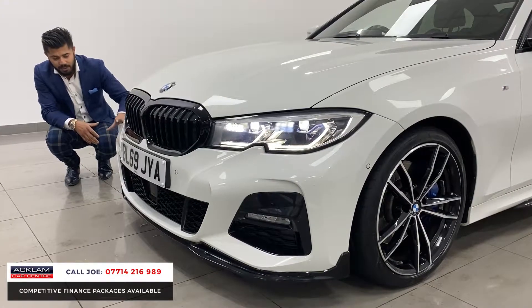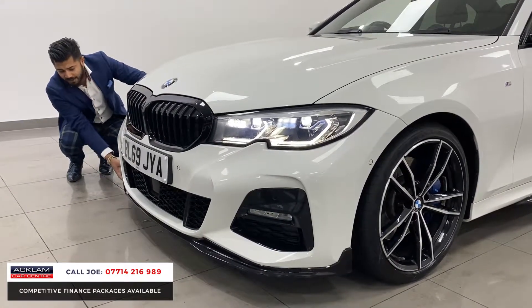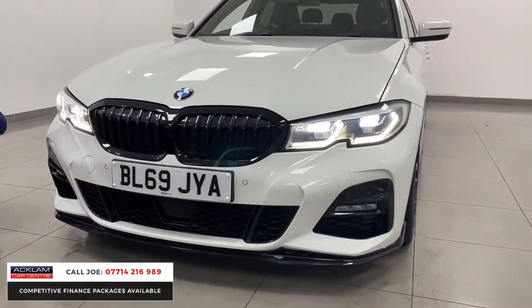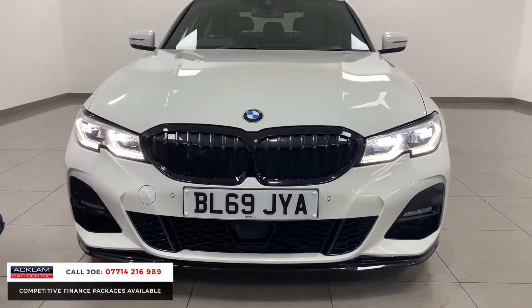This one has an extra performance body kit, so if you look at the front apron that's a completely different attachment to your standard M Sport bumper. You've also got front and rear parking sensors with park assist, so the car does parallel parking on its own.